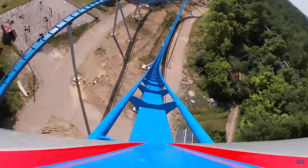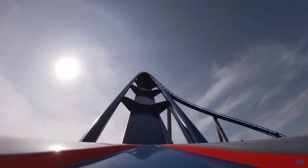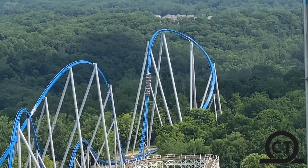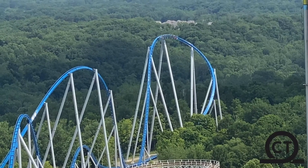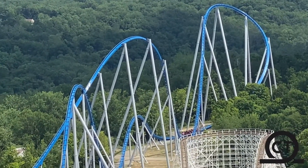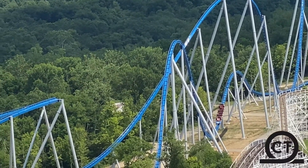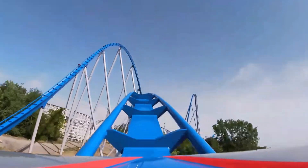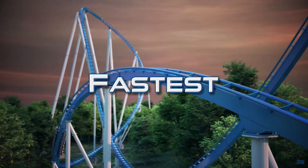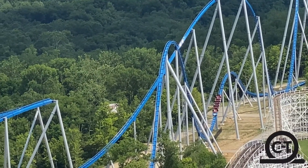Following the wave turn is another intense pullout before the weakest element on the ride: the turnaround. There is a small amount of airtime on the ascent in the first couple of rows but nothing in the back. Then you twist to the right and drop back down, which has some positive G's but nothing special. The next element is my favorite on the ride besides the first drop — the speed hill. It gives strong floater airtime, almost ejector, along with a nice dose of laterals. You fly over this hill with a ton of speed, making it a great standout element and a great way to kick off the second half of the attraction.